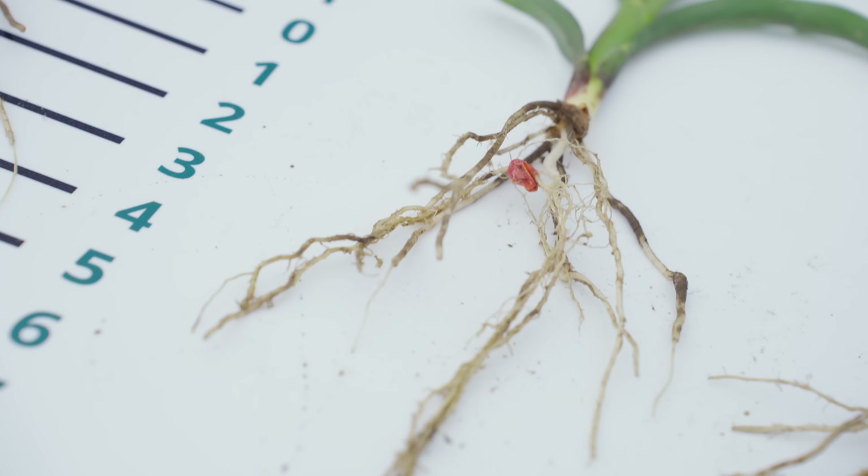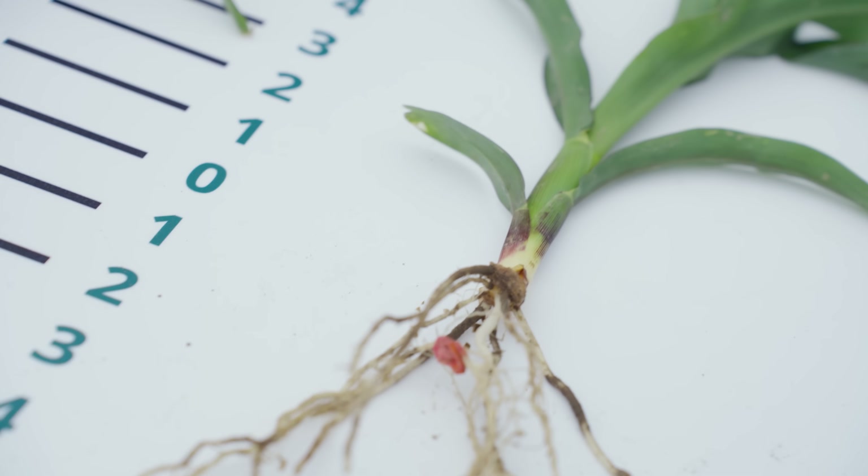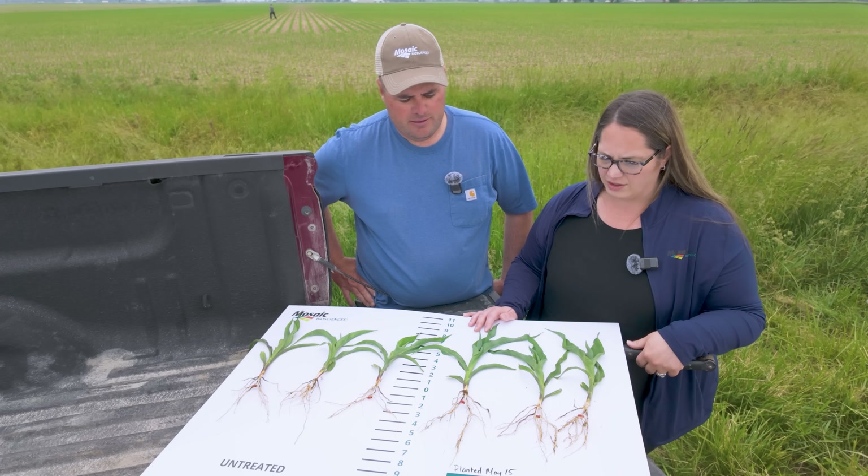This is what we're seeing with Biopath applied in-furrow and at the right time. It's looking really good.